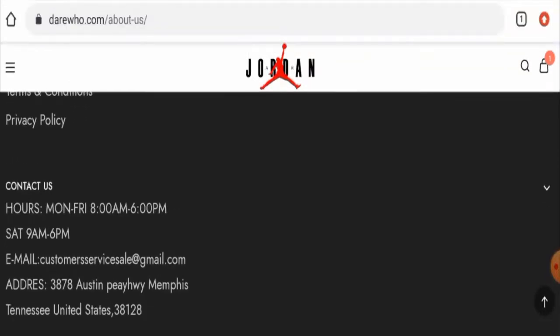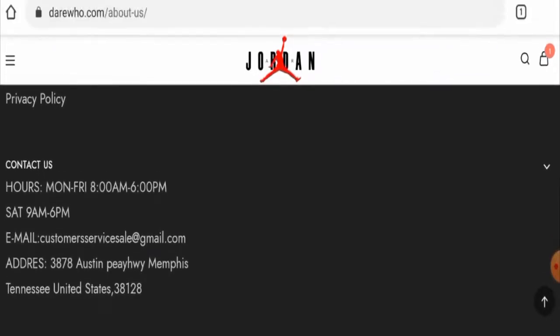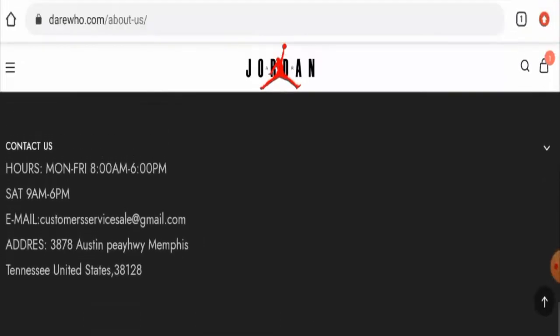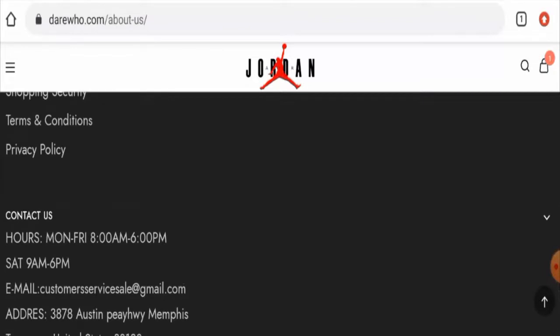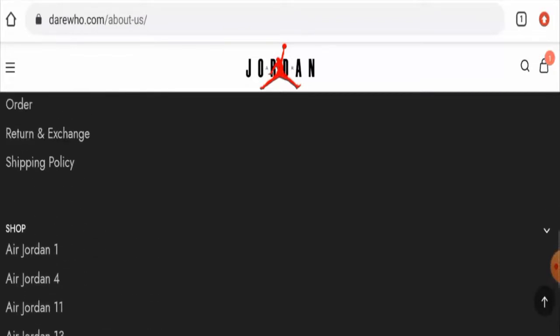Regarding contact details, this website has given their full contact details on the main home page — they have provided their email address, physical address, and contact number. However, the email address name does not match the domain name, which is a negative sign, and the physical address is not a legitimate address, so that is also a drawback.